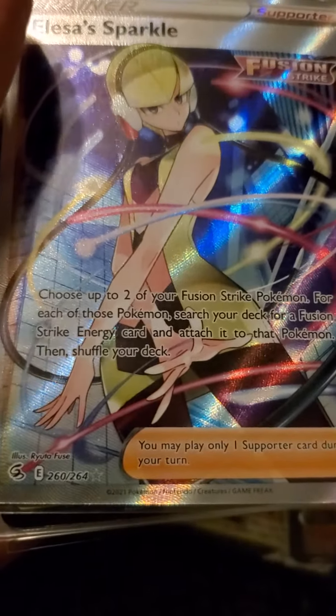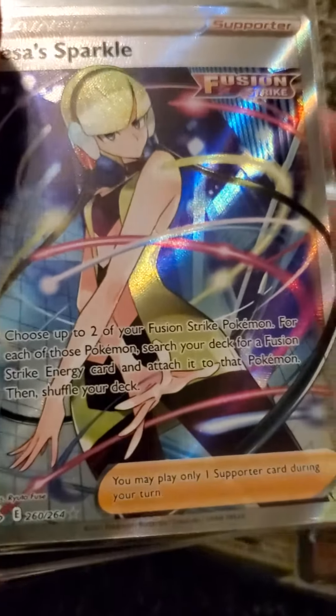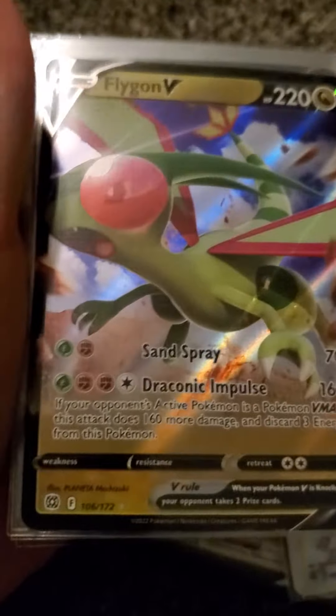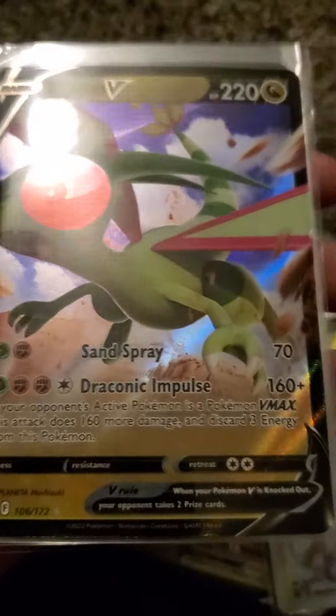We got this full art Sparkle, which I like a lot because it's out of my favorite set, Fusion Strike, and it's just a really cool card. Then we got this Flygon V, which it's not my favorite but it's still pretty cool. And we also got this full art Sydney, which I just absolutely love.